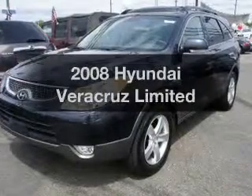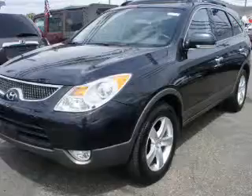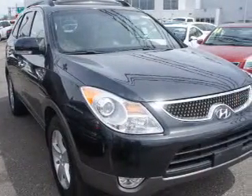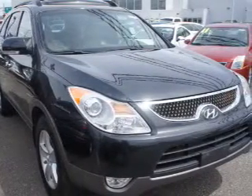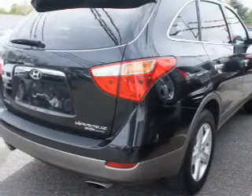Presenting the 2008 Hyundai Veracruz. Travel the roads in style and comfort in this great vehicle. The powertrain includes all-wheel drive with a reliable six-cylinder engine driven by a six-speed automatic transmission.